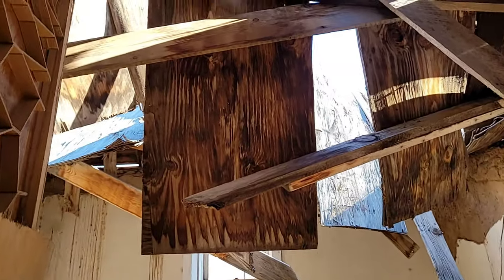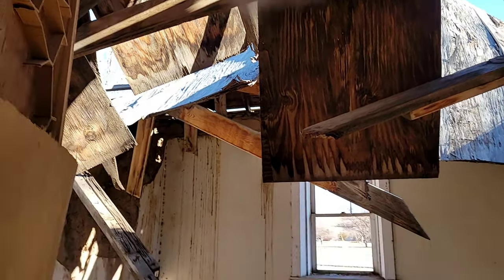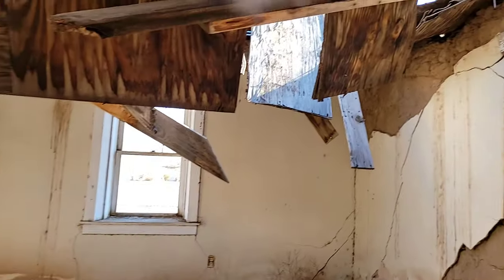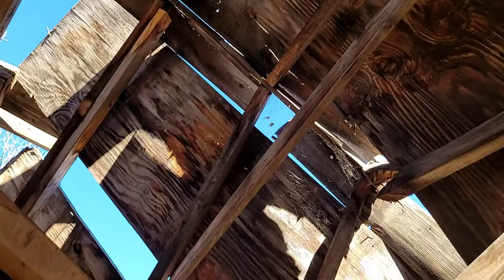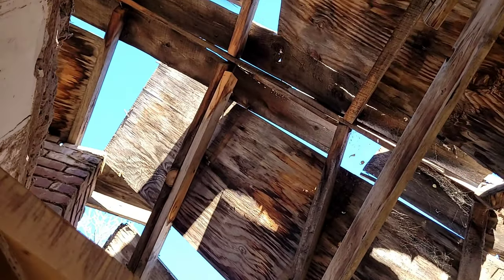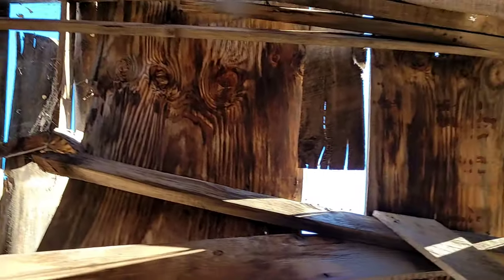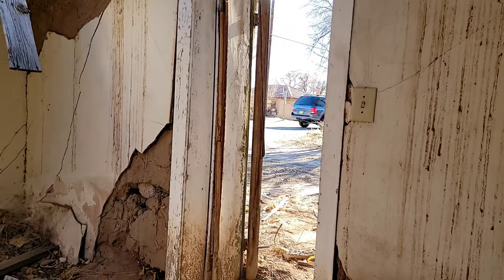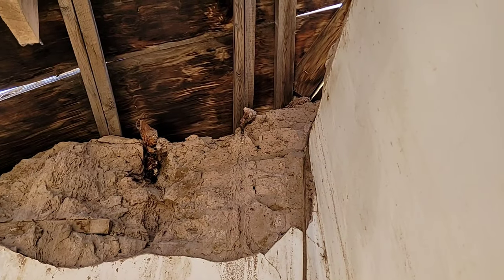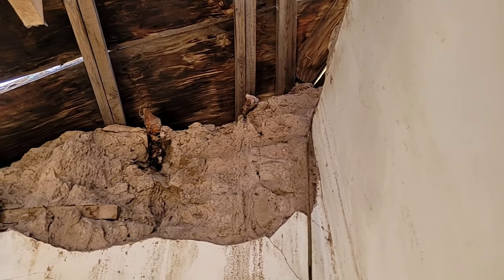See, this is where the roof collapsed. This must have been the living room — this is as far as I'm going. Look at all that — wow, this is crazy. That must have been the front door. Old, old house — it's an adobe house.